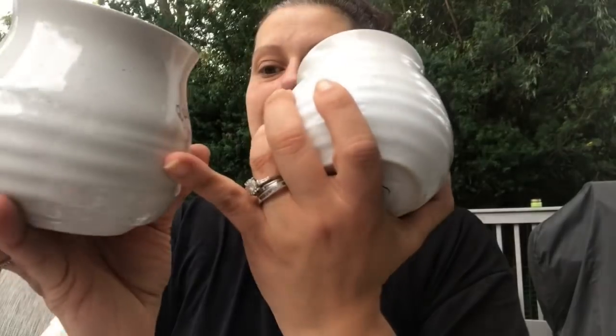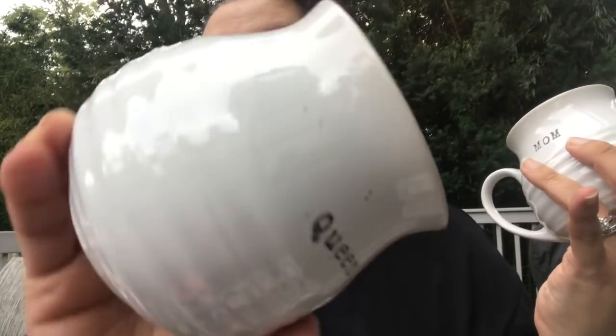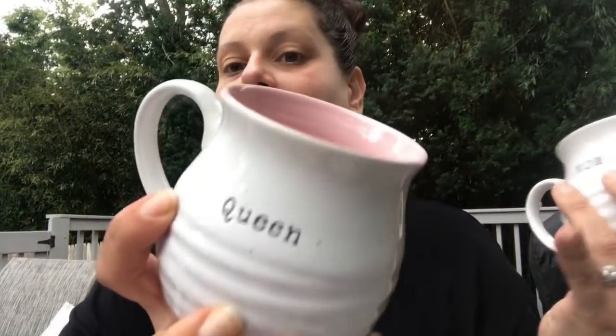I also found these beautiful mugs from Plates and Beyond — a baby pink glaze on the inside, white with a speckle on the outside, and stamped and colored on both sides. They had 'Mom,' 'Queen,' and 'Grandma' designs. The mom one I'll save for Mother's Day, and the queen one is for me — cheers!